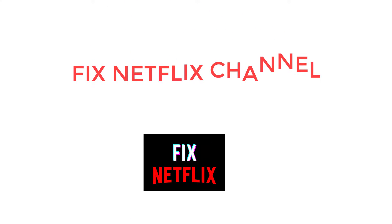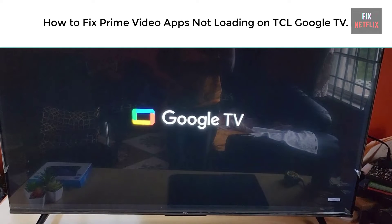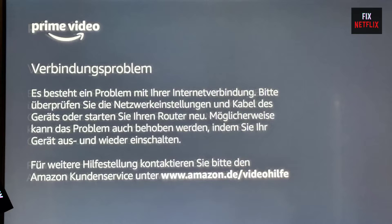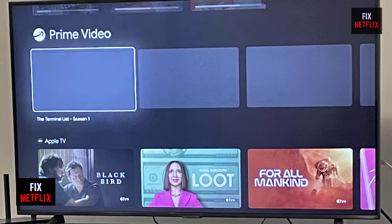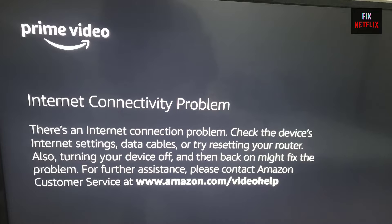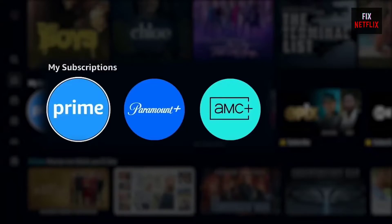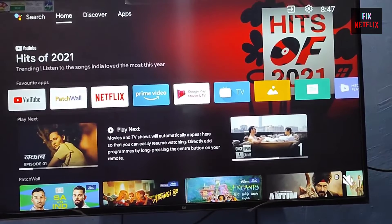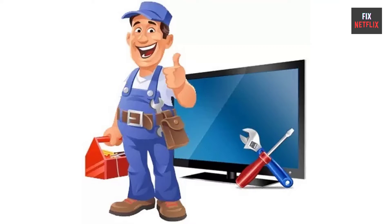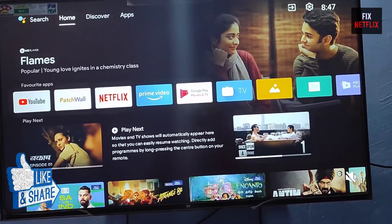Hello everyone, welcome back to Fix Netflix. Today we will show you how to fix Prime Video app not working properly on TCL Google TV. If you are facing problems like the app keeps crashing, closing repeatedly, freezing, or blank/gray screen issues, then this is the right tutorial for you. If you find this video helpful, please give it a thumbs up and subscribe to our channel Fix Netflix for more helpful tech tips.